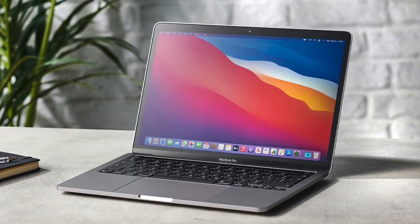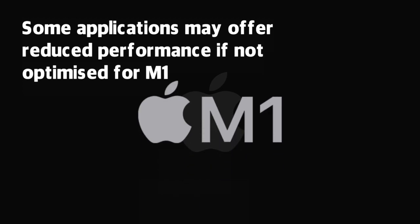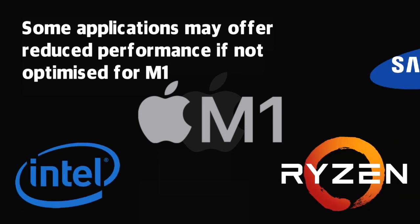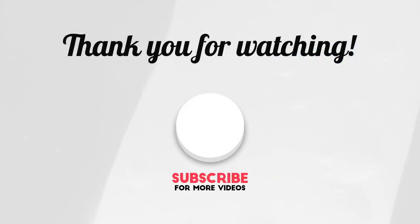That's not to say Apple are about to form a laptop monopoly. Some specialised applications may actually offer reduced performance if they haven't been optimised for the latest chip. The new heights reached by the M1 chip should hopefully cause both Intel and Ryzen to raise their game. Throw in the rumours of Samsung following suit and bringing their own microchips in-house, and this won't necessarily mean it's game over in the laptop industry. Let us know in the comments if you'd like to see future videos on topics like Ryzen or the history of Intel. Thanks for watching.